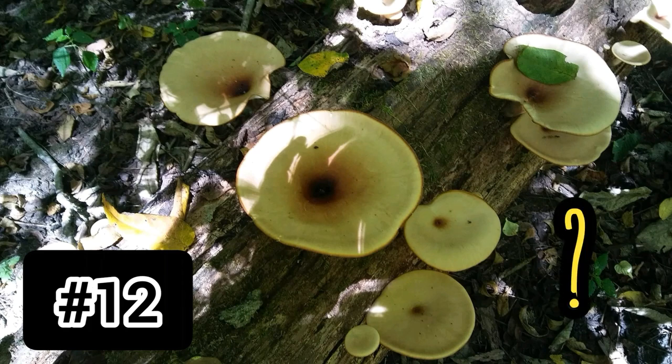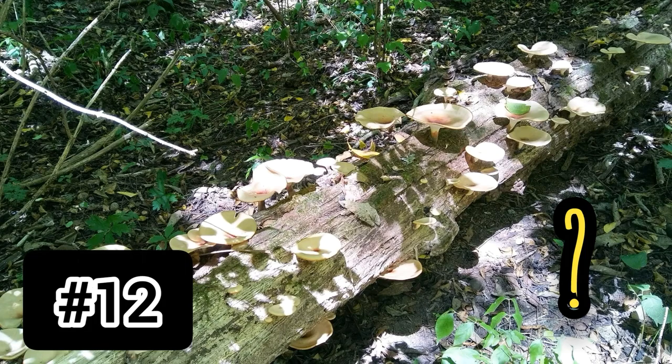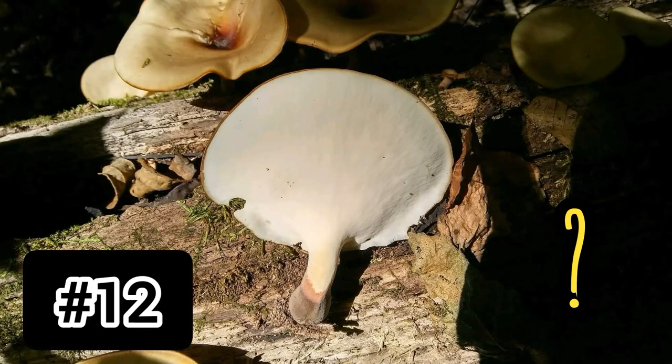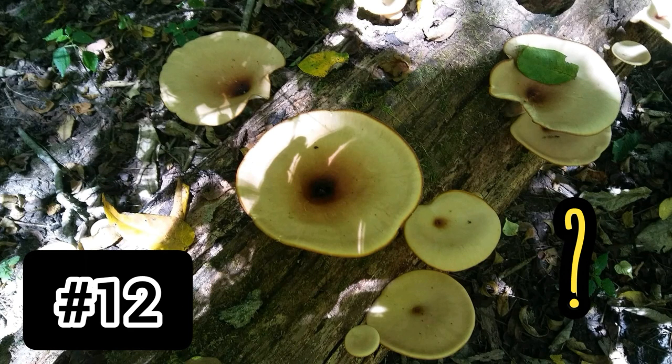Number twelve: I also do not know these. They are a shelf-like mushroom, and on the back they do not have gills — they have pores, or actually not even quite pores. I found a whole bunch of them growing on a log. Some of them grow kind of out from the bottom but still have a little bit of a stalk. I couldn't find anything that looked like this. I really wish somebody would tell me what this is — can you eat them?